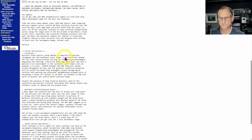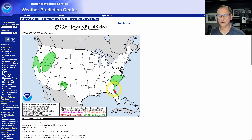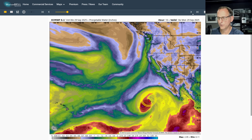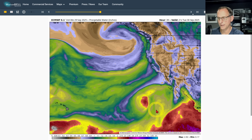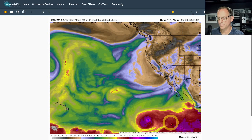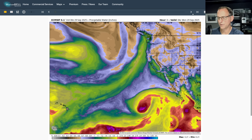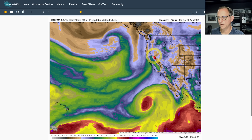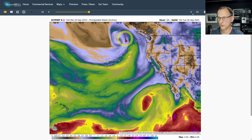They do mention some instability out there with the afternoon heating and a few thunderstorms as well, but nothing too extreme. Taking a look at that frontal system, you can see the remnants of Narda down here — its moisture really does not get up towards California at all. We get another tropical system developing down here but that one doesn't look like any threat to California right now.